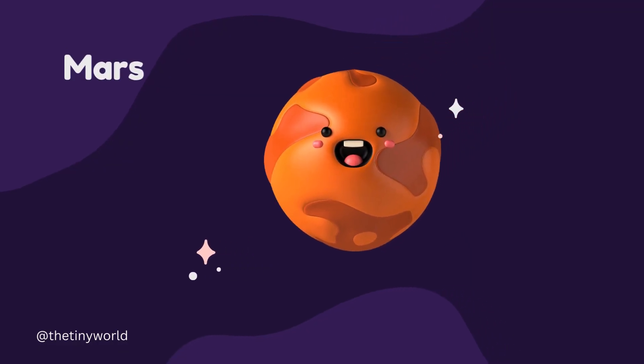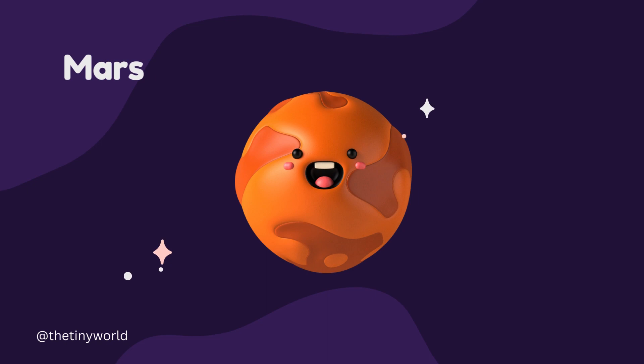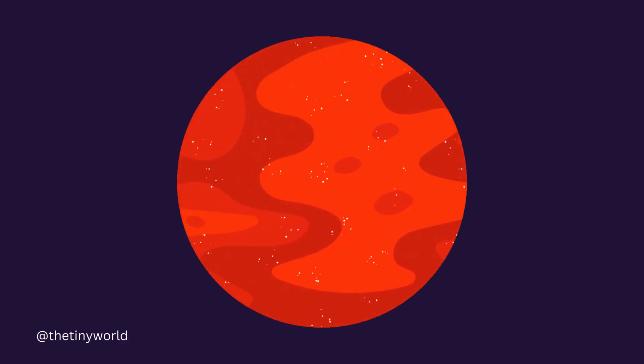Mars is the fourth planet from the Sun and is often called the Red Planet.